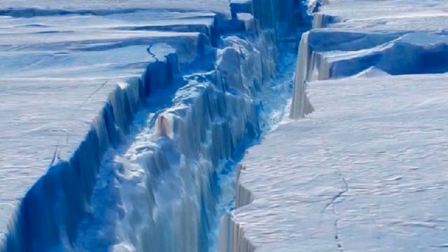The Larsen C ice shelf is located on the Antarctic Peninsula, which juts out towards South America. A large fracture, which has been growing across the ice sheet for decades, has recently started to accelerate, said Sue Cook, a glaciologist from the Antarctic Climate and Ecosystems Cooperative Research Centre. According to the latest data by a team of UK scientists, the fracture ripped open by 17 kilometres in the last week of May and turned towards the ocean.